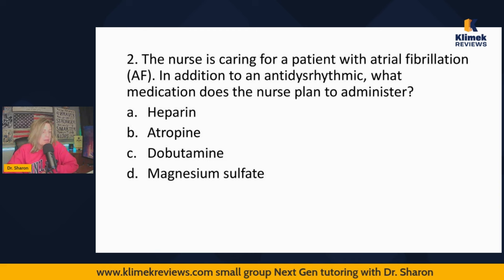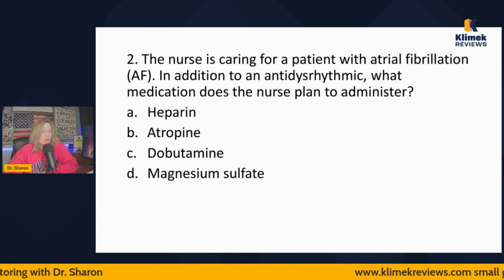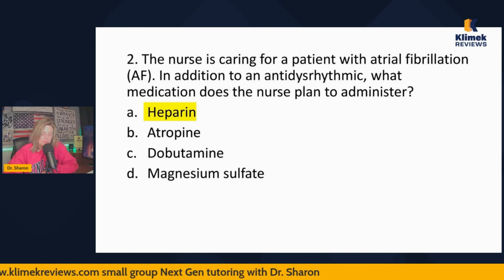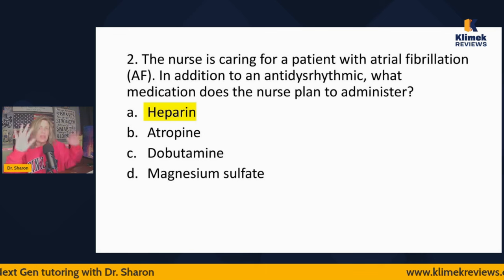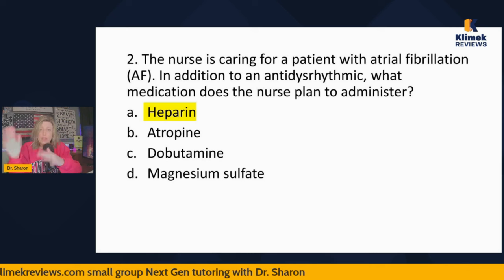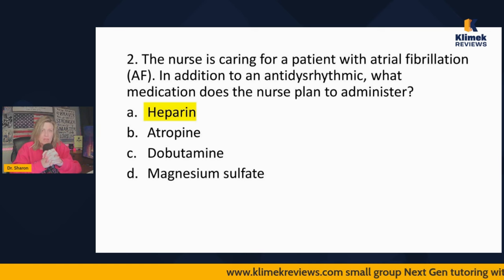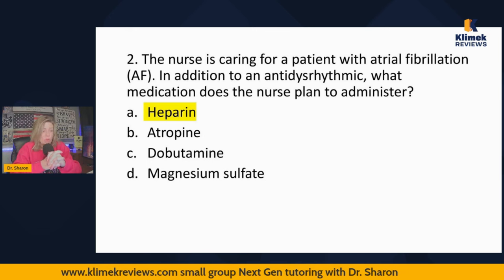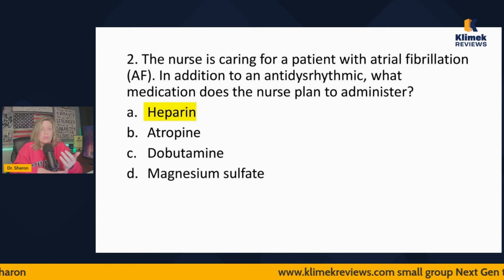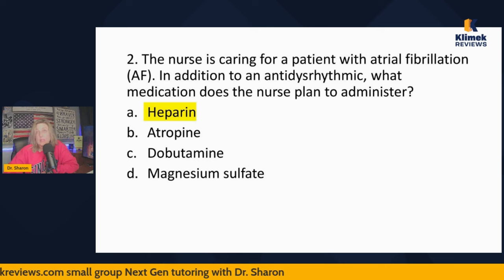Question two: The nurse is caring for a patient with AFib. In addition to an anti-dysrhythmic, what medication does the nurse plan to administer? Heparin, atropine, dobutamine, or mag sulfate? The answer is heparin, because people with AFib are prone to throwing clots. With fibrillating atria, the blood is turbulent, and turbulent blood flow is always a risk for clotting. Are they going to be on heparin for the rest of their life? No — they may be on an anticoagulant long-term, but heparin is what we use until we decide what to do with the AFib. As long as they're in AFib, they have to be on an anticoagulant.